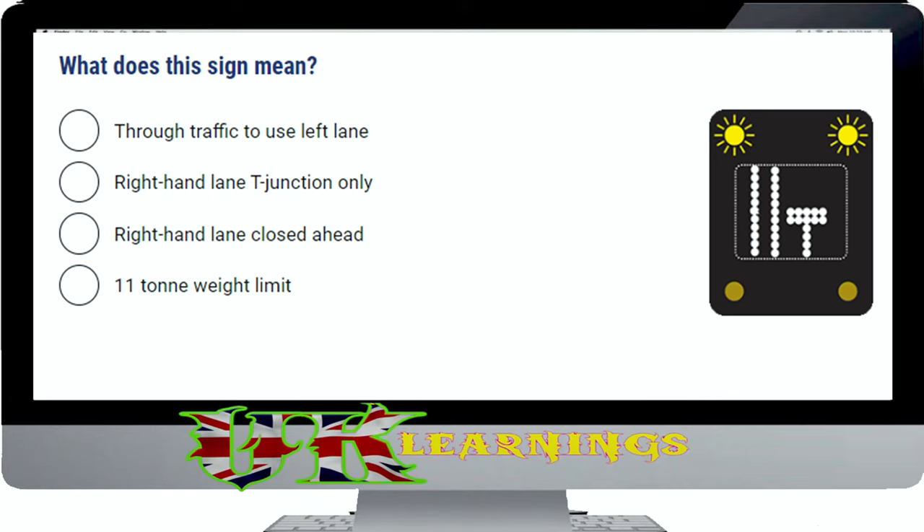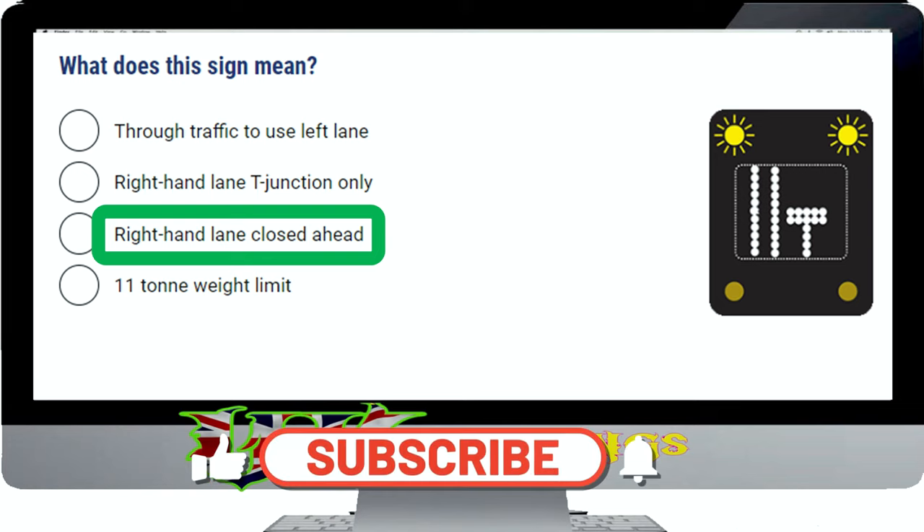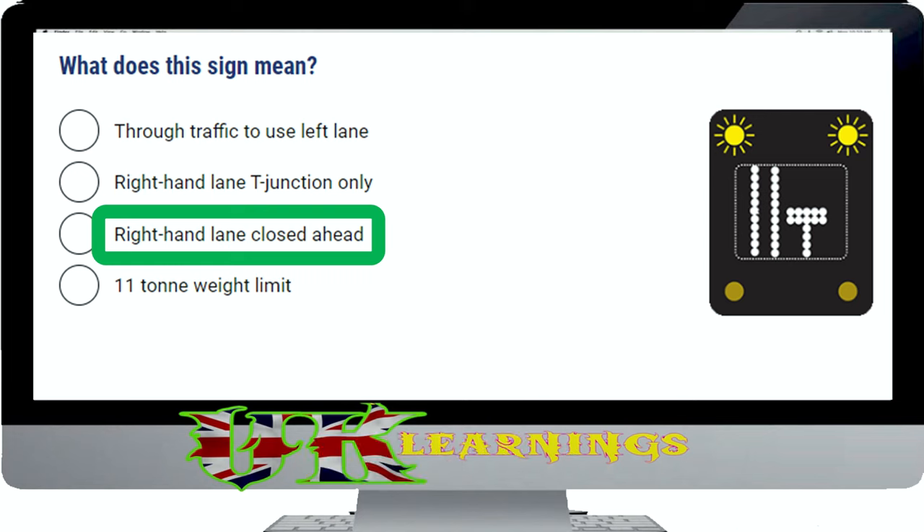What does this sign mean? The correct answer is right hand lane closed ahead. You should change lanes as directed by the sign. Here, the right hand lane is closed but the left hand and centre lanes are available. Merging in turn is recommended when it's safe and traffic is going slowly, for example at road works or a road traffic incident. When vehicles are travelling at speed, this isn't advisable and you should move into the appropriate lane in good time.